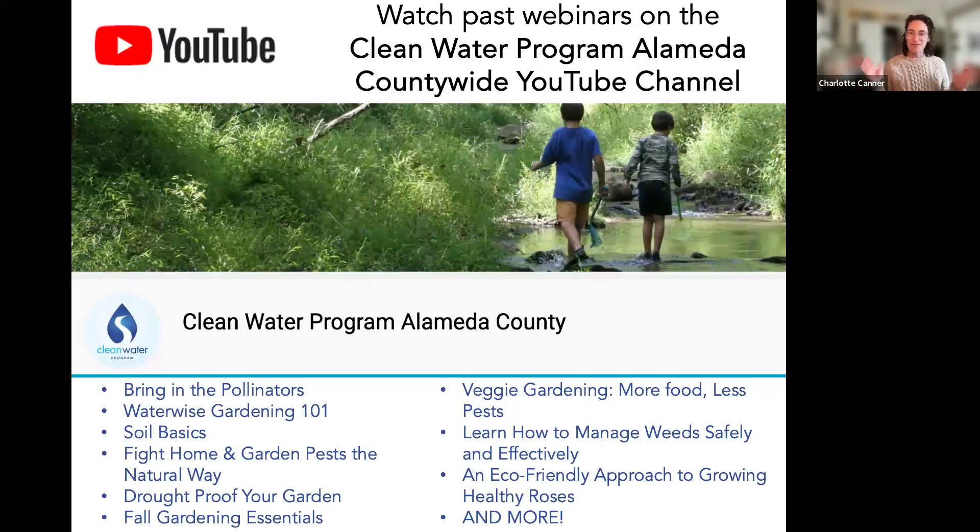If this is your first time joining us, welcome. We've done many webinars with the Clean Water Program of Alameda County over four years, covering a library of topics. You can find them on their YouTube channel — topics include pollinators, soil, drought-proofing your garden, veggie gardening, rose care, and more. If you have suggestions for topics we haven't covered, feel free to contact us.